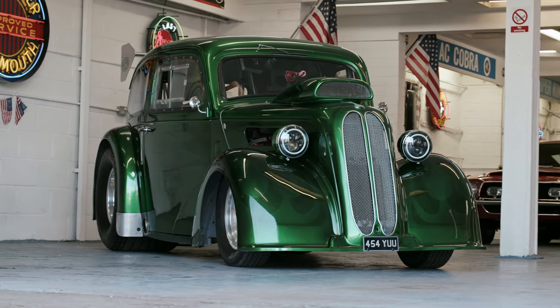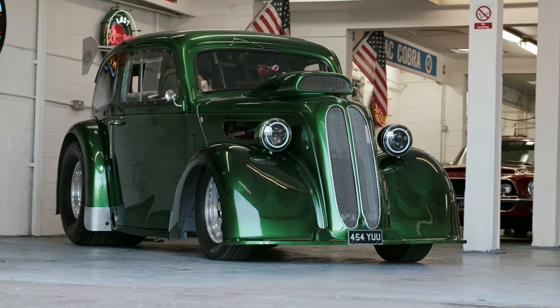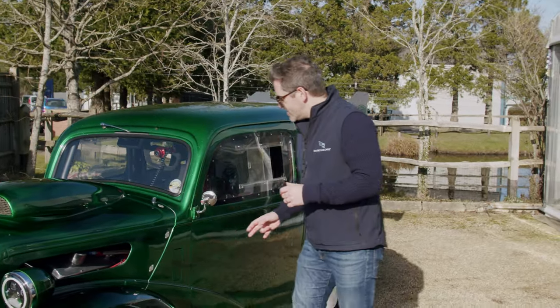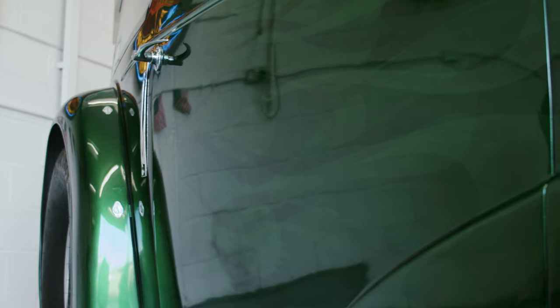The paintwork on this car is a work of art in itself — it's actually called organic candy green. The chap who painted it referred to it as the seaweed car because of the green and black flares coming down the side, but when I look at it I think it's got a more menacing look of the Green Goblin.